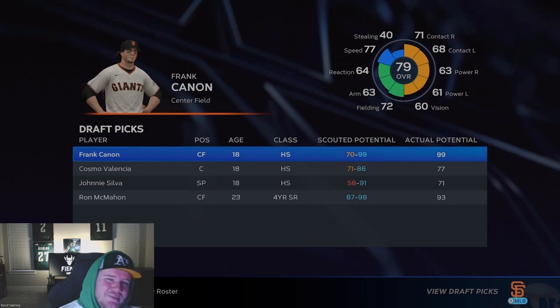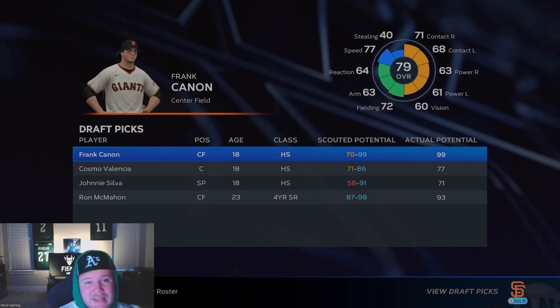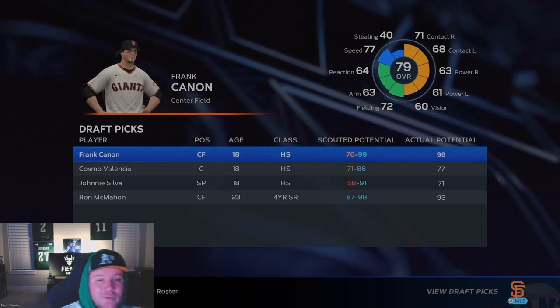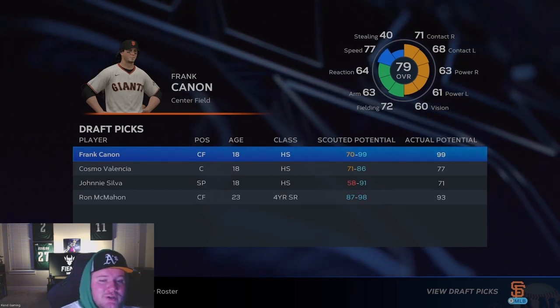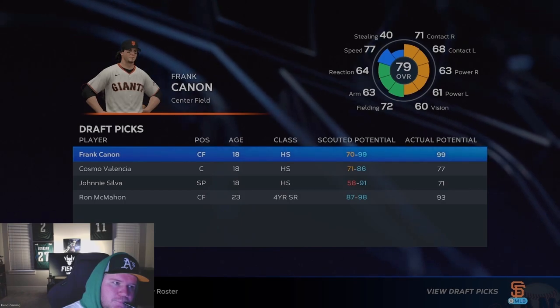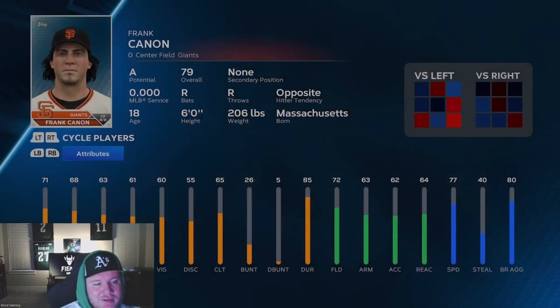Frank Cannon: fielding plus 12, arm about plus 5 or 6, reaction way better — about 17 better. But speed is about 17 worse, and his power is somewhere between 5 and 10 worse than McDermott. I think I had these guys nailed down pretty well. I think vision, discipline, clutch, and durability are always the same for all generational prospects.